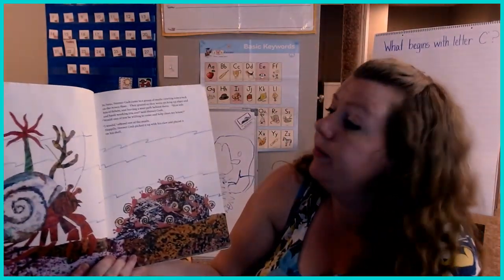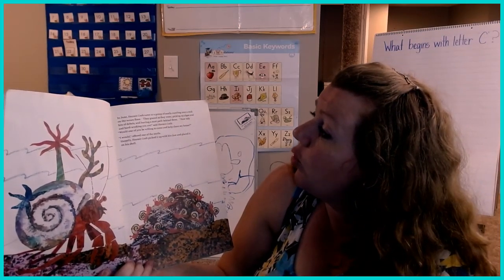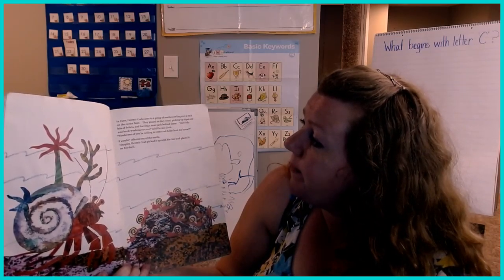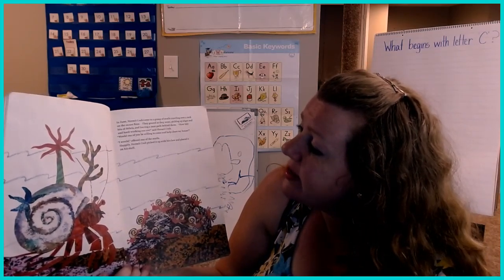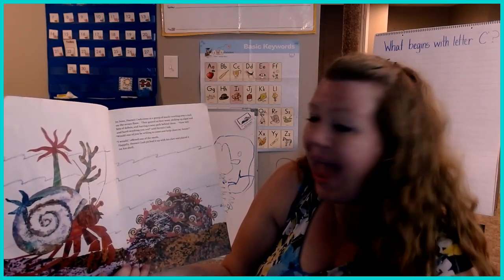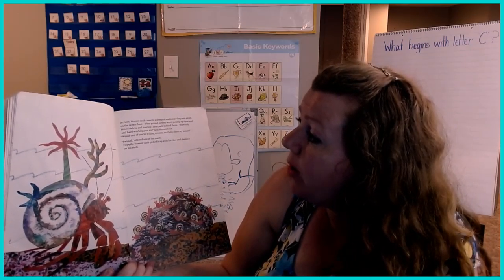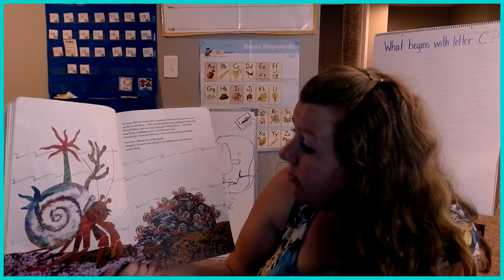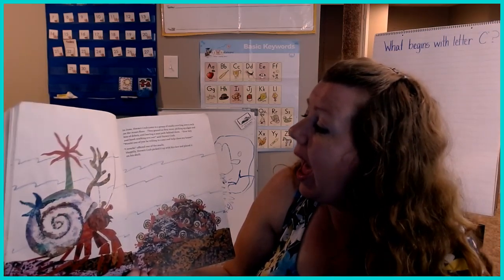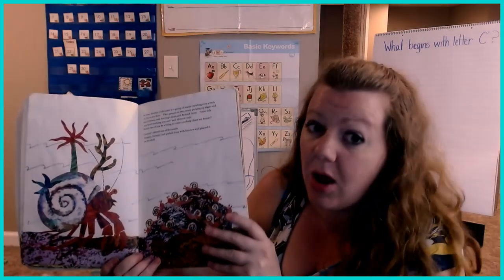In June, Hermit Crab came to a group of snails crawling over a rock on the ocean floor. They grazed as they went, picking up algae and bits of debris and leaving a neat path behind them. "Oh, how tidy and hard-working you are," said Hermit Crab. "Would one of you be willing to come and help me clean my house?" "I would," offered one of the snails. Happily, Hermit Crab picked it up with his claw and placed it on his shell.